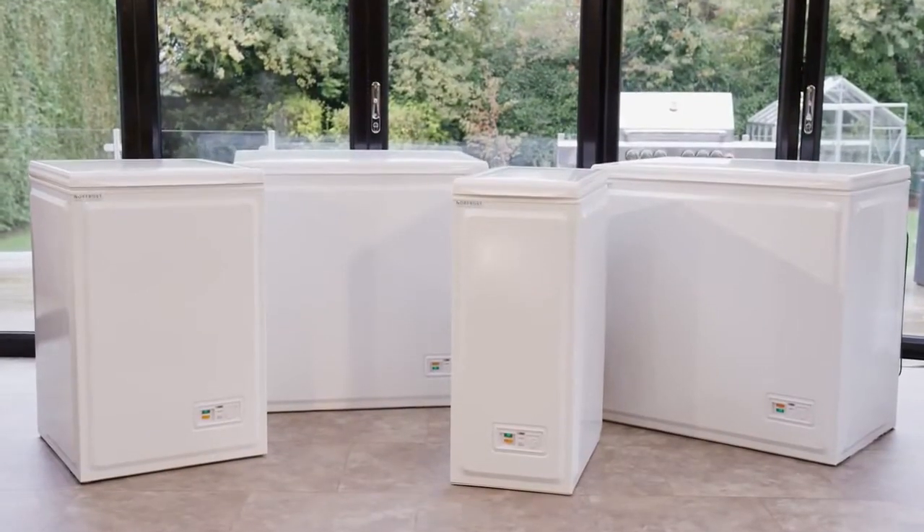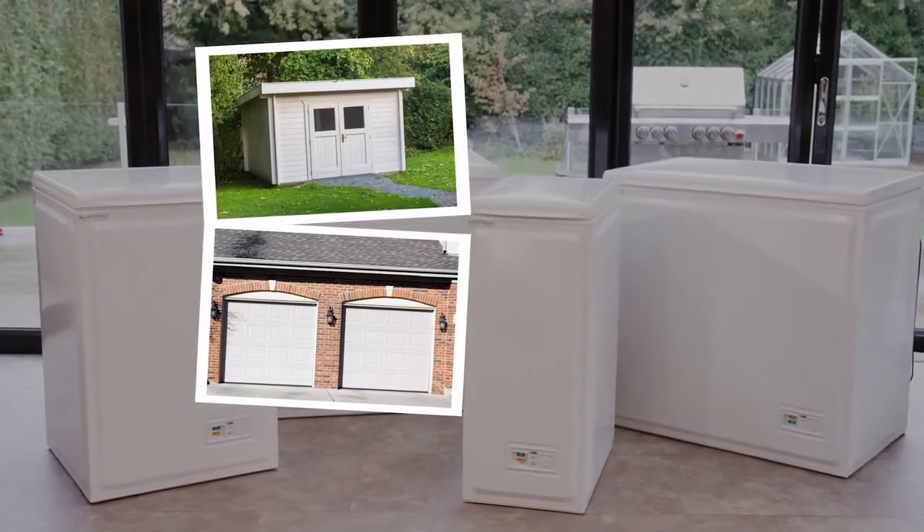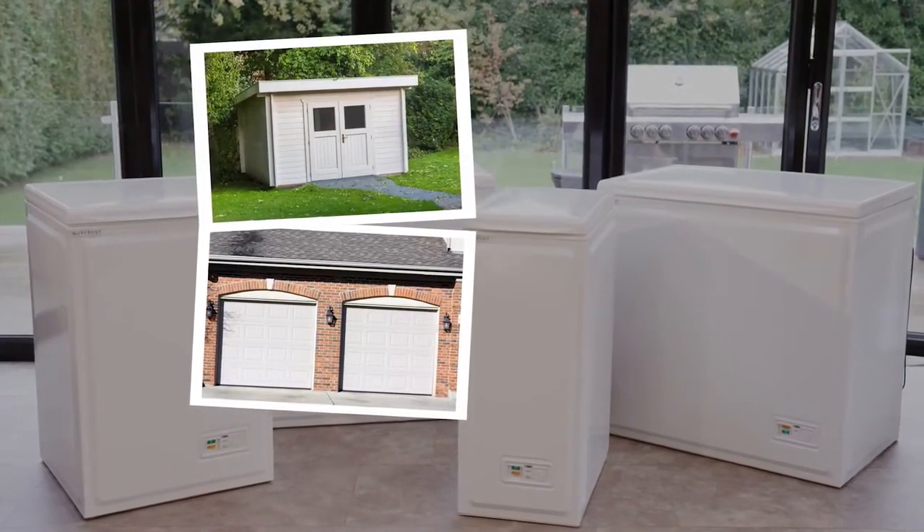All Norfrost chest freezers are built in Britain and come with excellent features designed to make your life easier and keep your food safe. Temperature Guard ensures your Norfrost will perform perfectly in outbuildings and garages through all seasons, so it doesn't need to be in the house where it'll take up precious space.